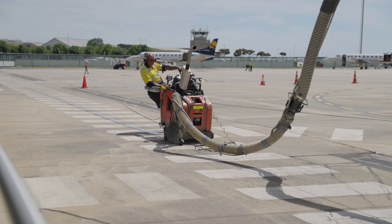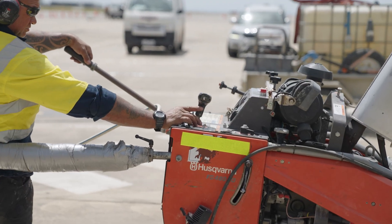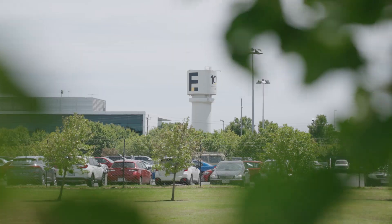Cut & Core are specialists and certainly joint sealing is a specialist role. Cut & Core operate extensively at airports across the country, both large and small, and we're really pleased to be using them on this job.